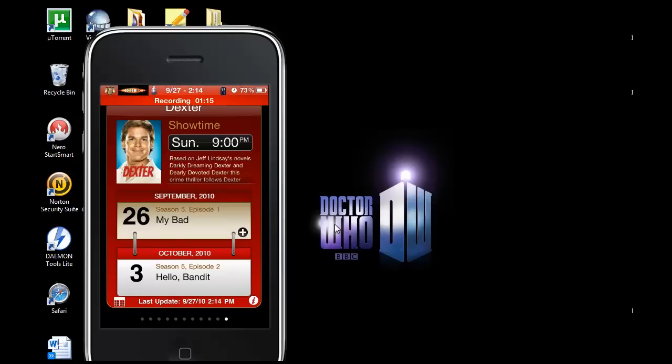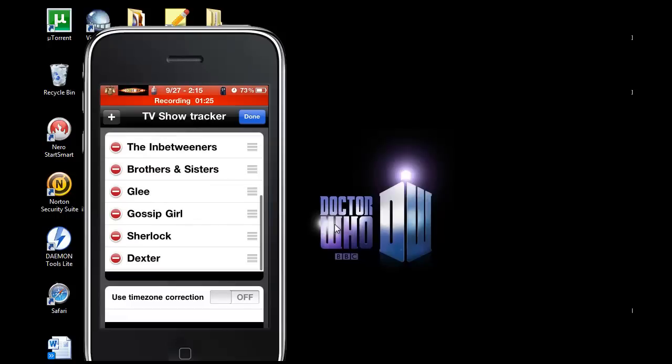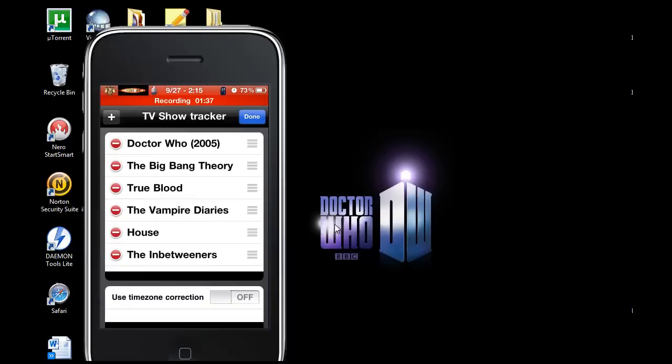The first thing you do is hit the little "i" at the bottom corner — that's where you add all the shows that you want. You just hit the plus sign, type in the name of the show like "House," and click on it. I already have that on there. If you want to delete one, you just delete it, or you can move them around.